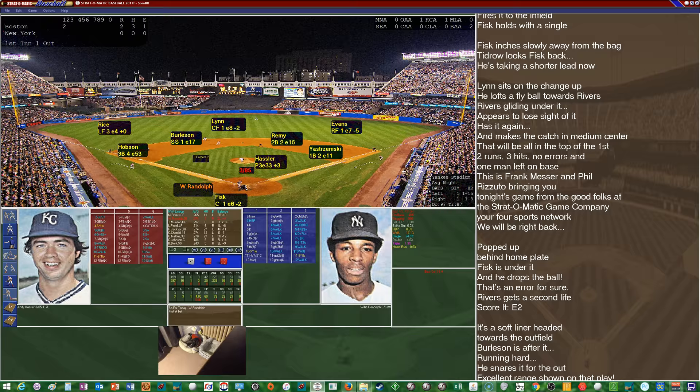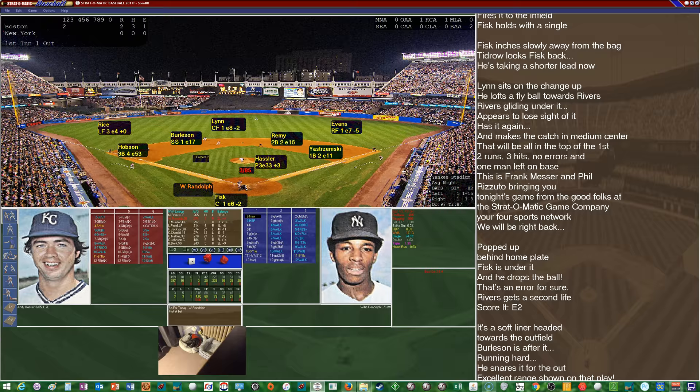Hassler has average range on the mound, is very poor at holding runners on, and has a high error rating. Corners playing in for Randolph — also a bunt threat. Randolph comes in hitting .239 with no homers and 20 RBIs. Off the one column — and he'll strike out swinging. Hassler gets him.